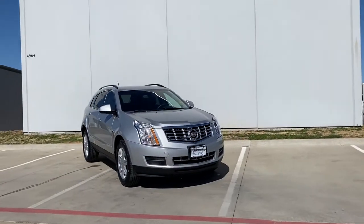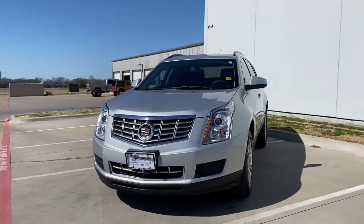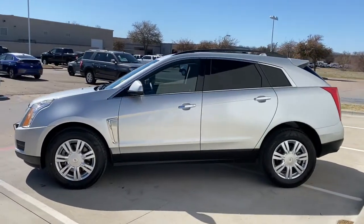You will love the features of this 2015 Cadillac SRX. This vehicle delivers the best of sporty styling and modern efficiency. Confidence comes standard thanks to driver-focused design, state-of-the-art safety features, and a premium feel.